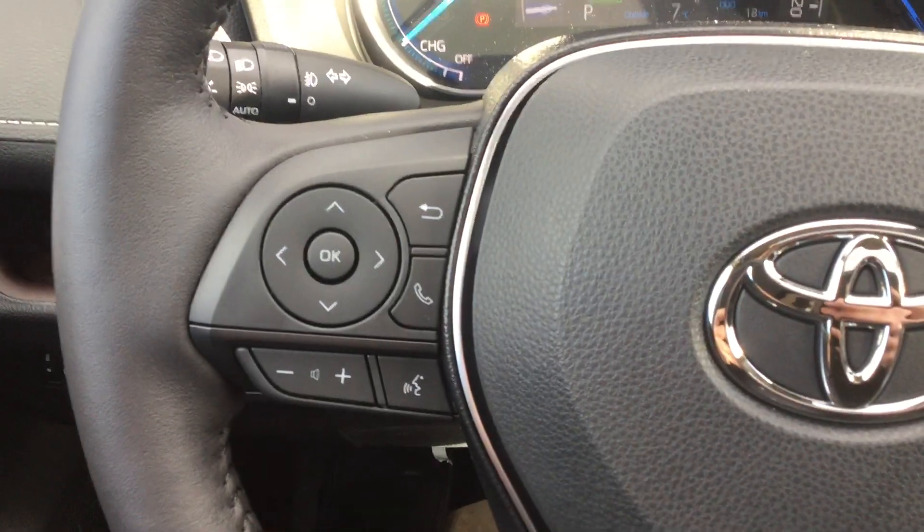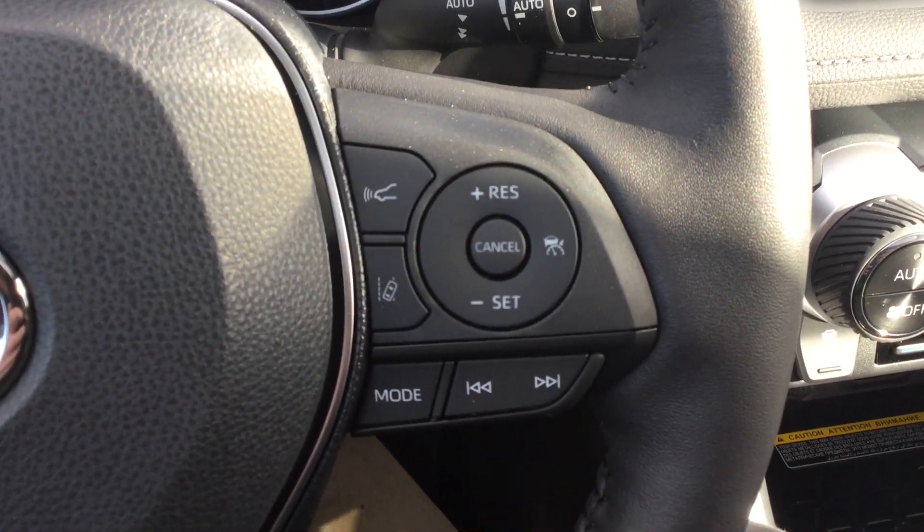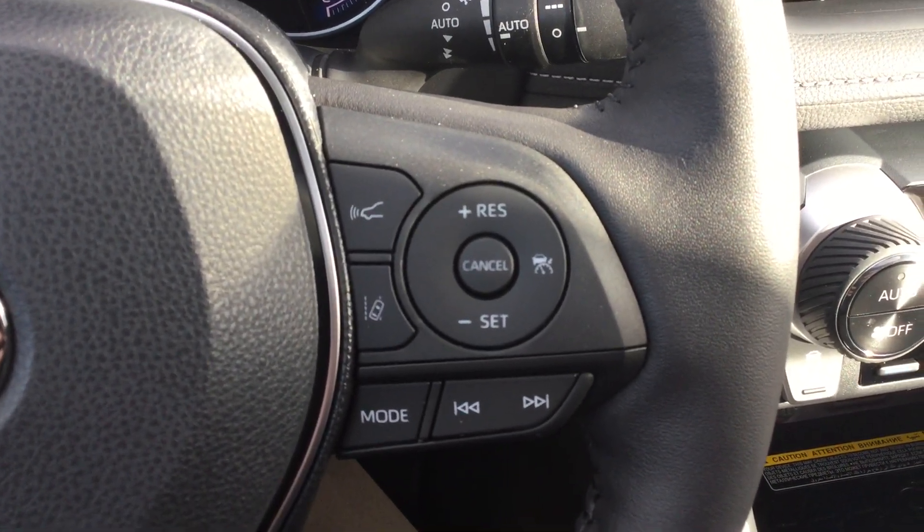We also have Bluetooth and audio controls via the steering wheel, along with cruise control and some of the Toyota Safety Sense settings as well.